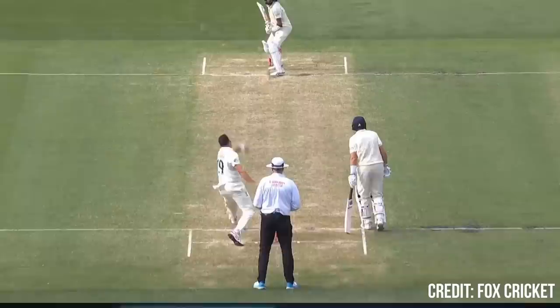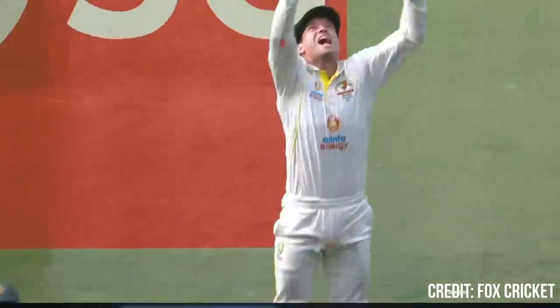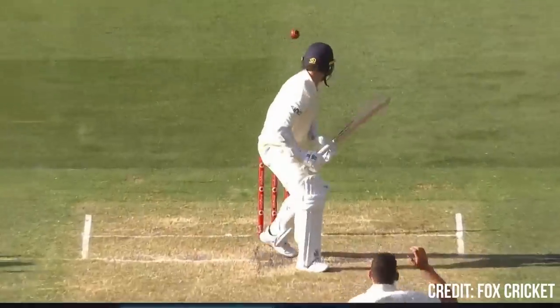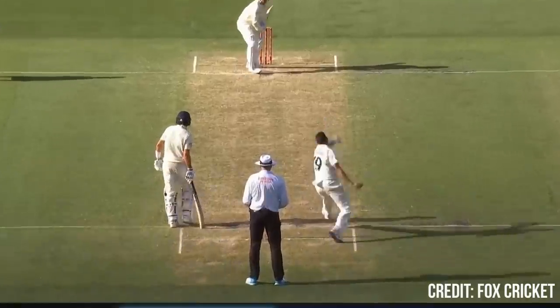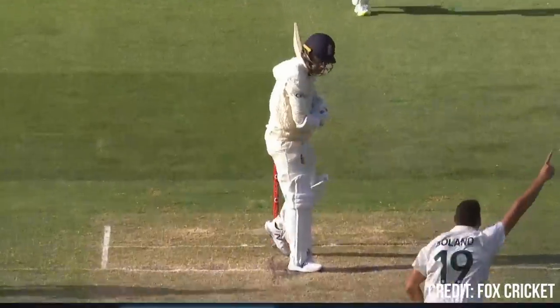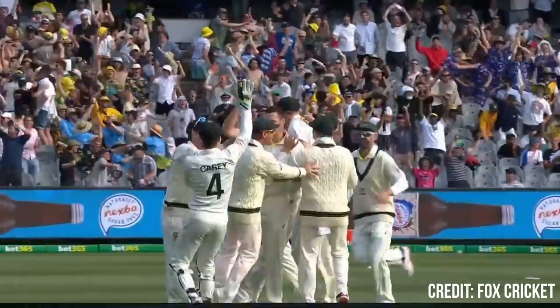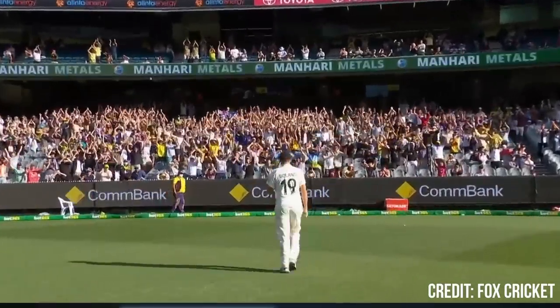Ball one, left alone. Ball two, left alone. Ball three, ball four, defended. Boland's on fire at the G as England are crashing down. Ball six, glance to the leg side. England finish at stumps with 4-for-31.